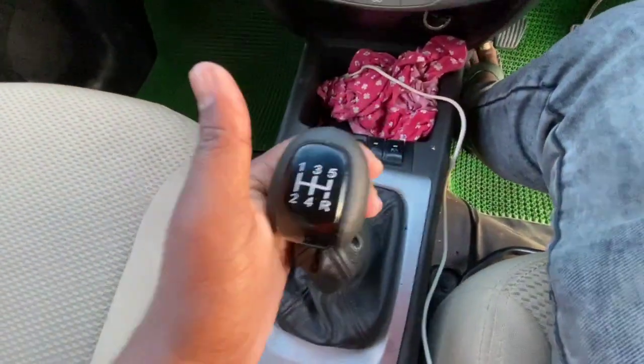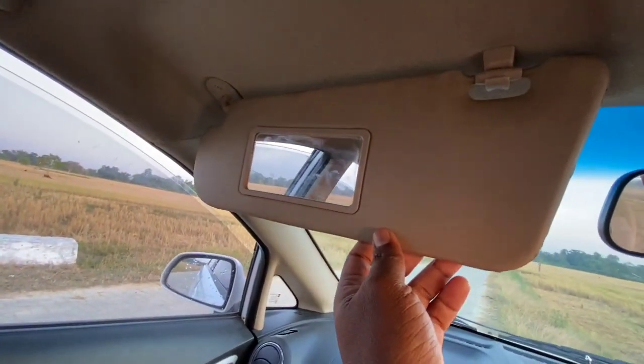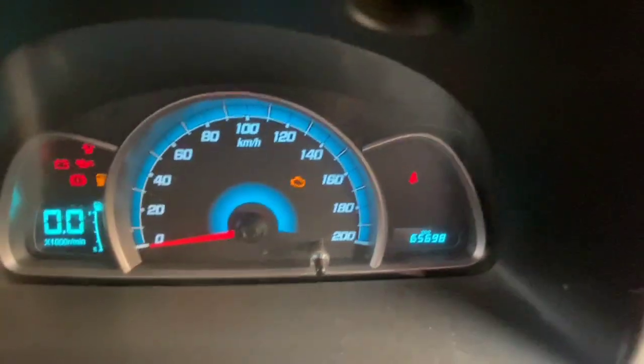There is AC, no gear issues — a five-gear setup. On the side there's a window space and a handbrake. We have a sun visor with a mirror. The odometer reads 65,698 kilometers.